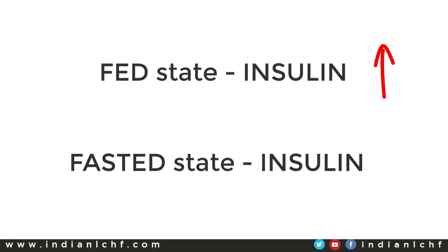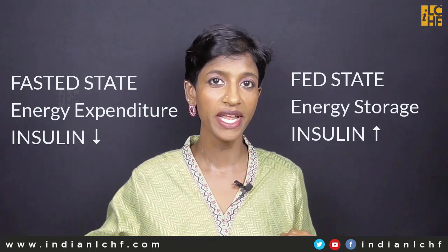The body can be in only two states. One is the fed state, the other is the fasted state. In the fed state, insulin is high. In the fasted state, insulin is low. So in the fed state, we are storing energy; in the fasted state, we are spending energy. When storage of energy and spending of energy is equal, there is no weight gain. This is not calories in, calories out — that has not worked for all these years. This is energy stored versus energy lost. If that is equal, then there is no weight gain.